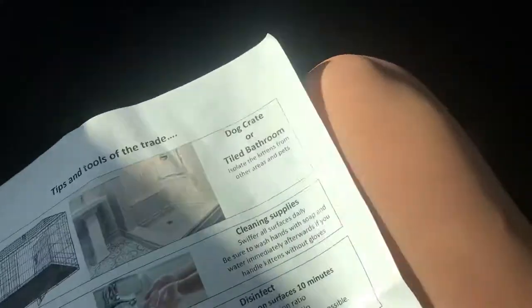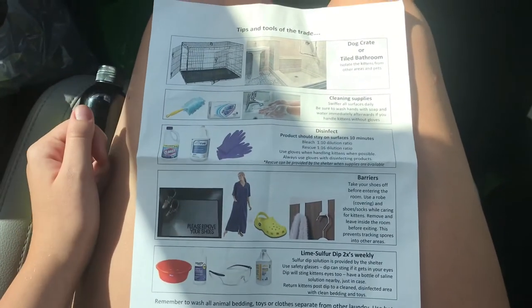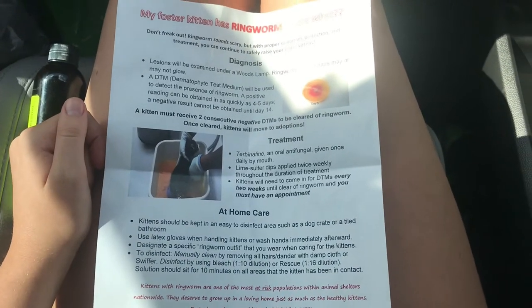This is the sheet they gave us — if you want to pause this and read it all, you may. Just pause it right here and then unpause when you're done reading it, and this is the other side.